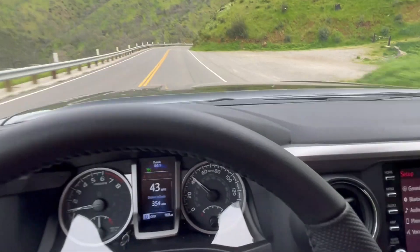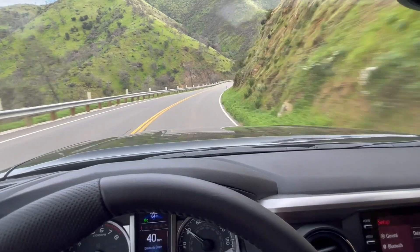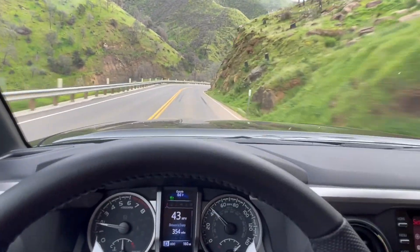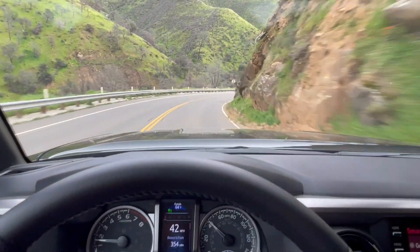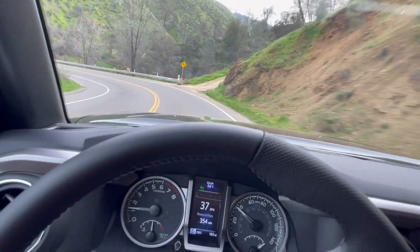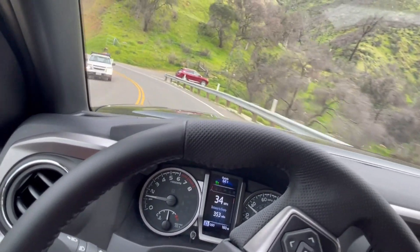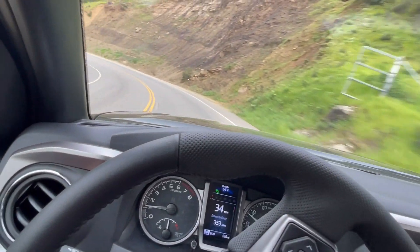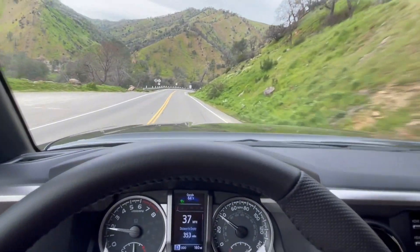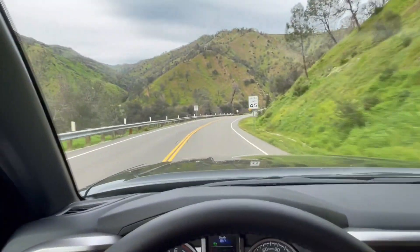I originally wanted one in red with the six-foot bed, but I compromised with this one being black with the five-foot bed. I don't think it'll be much of an issue — the reason I wanted the six-foot bed was just for more options in the future and more wiggle room for what I can do. But you can always get a truck bed extender — a little gate-style bar that attaches to the end to give a bit more room.